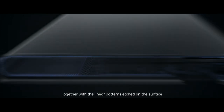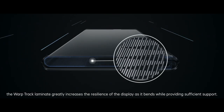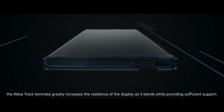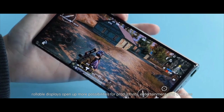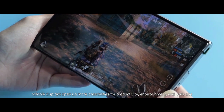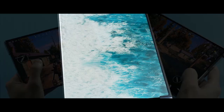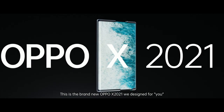Together with the linear patterns etched on the surface, the Warptrack Laminate greatly increases the resilience of the display as it bends while providing sufficient support. Compared with foldable displays with fixed sizes, rollable displays open up more possibilities for productivity, entertainment, and daily use. This is the brand new Oppo X 2021 we designed for you.